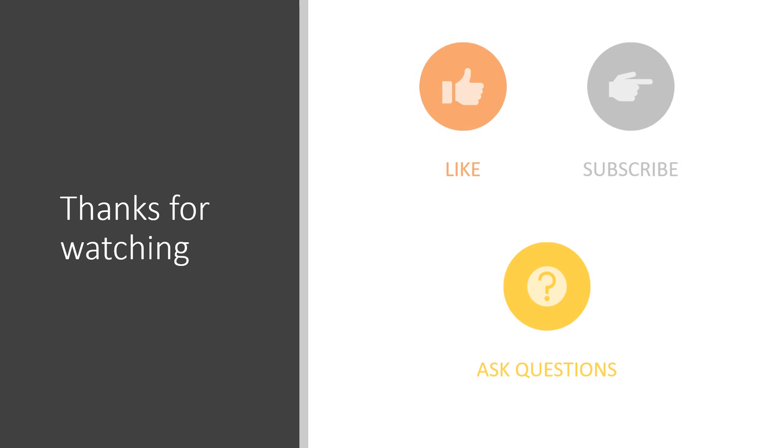I appreciate you watching this. I hope you found the information useful. If you did, please like the video and subscribe to my channel. Go ahead and ask any questions in the comments below and I'll do my best to answer them. Thank you for watching.